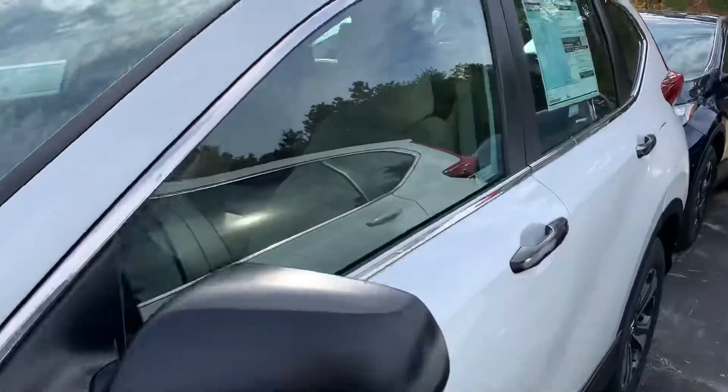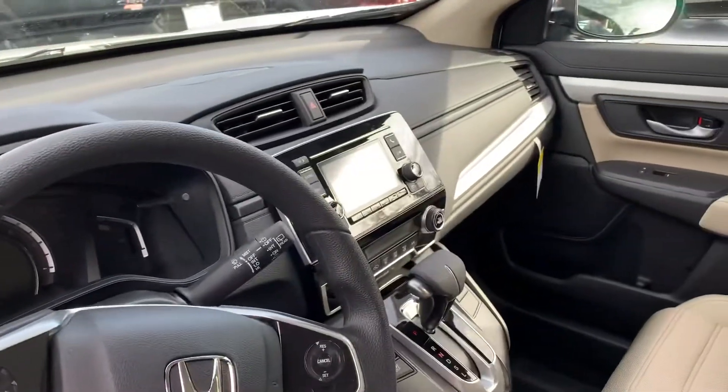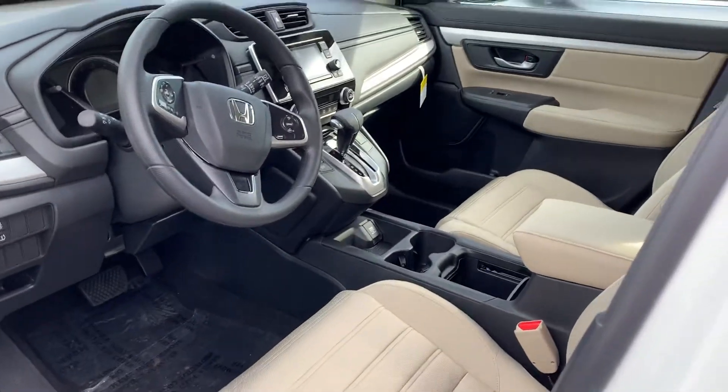This one has ivory interior, has Bluetooth and a backup camera, and also has econ mode so you get about 10% better gas mileage.